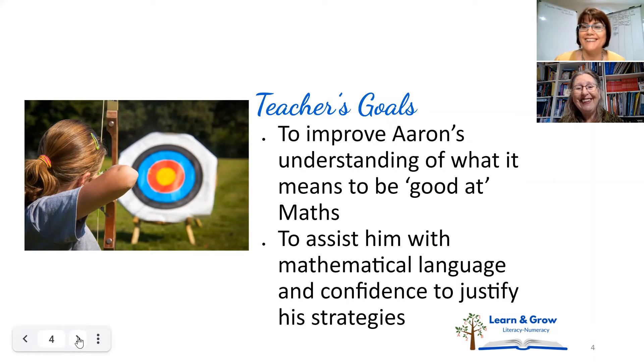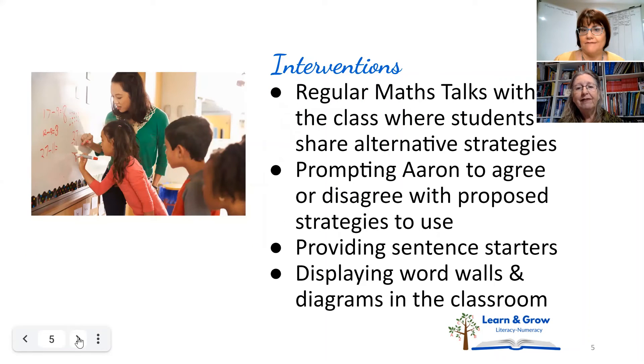So these were the goals: helping Aaron and his family understand what it means to be good at maths, and assisting him with mathematical language and confidence. There was an element where he might need some more prompting to find the words to explain his thinking. The interventions put in place included regular maths talks with the class where students shared alternative strategies.